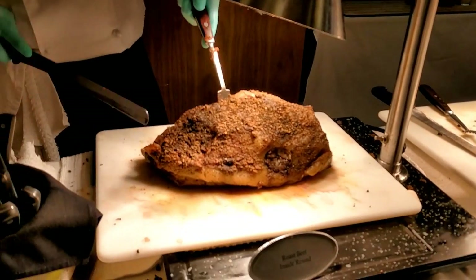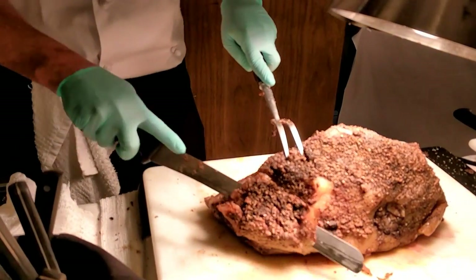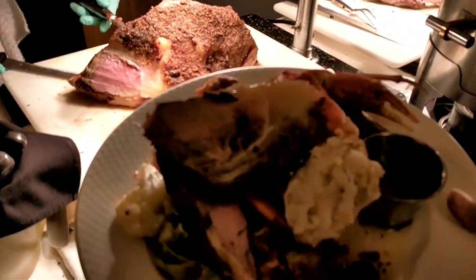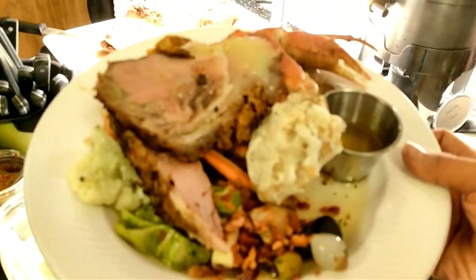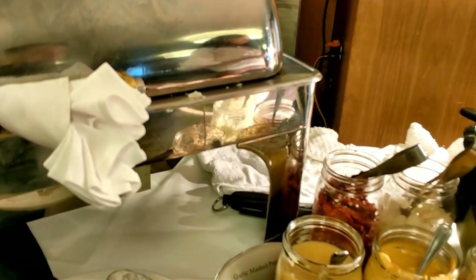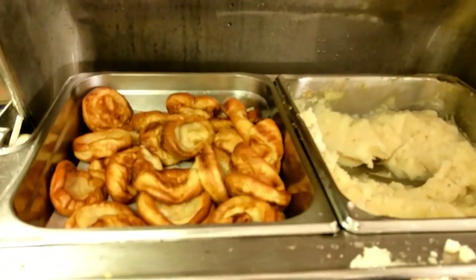How about beef? A little bit of the fattiest. Wonderful. Wow, look at that. Thank you. Got some Yorkshire pudding.